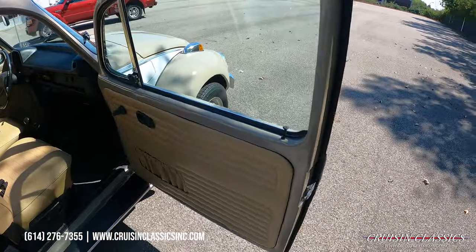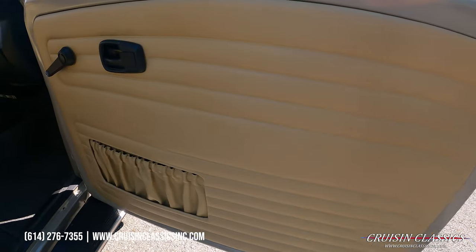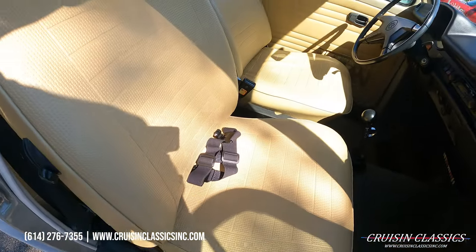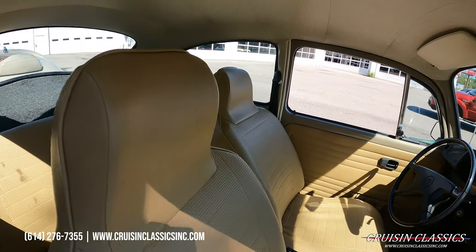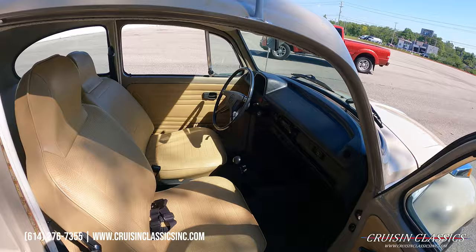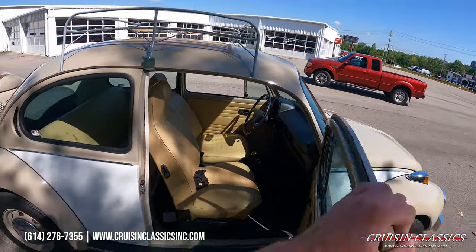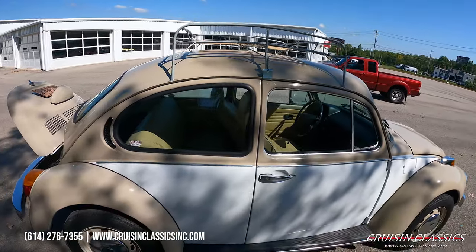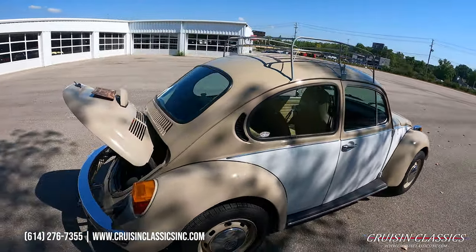Doors open and close very nicely on this Beetle. Again guys, any questions about this car — shipping, financing, whatever the case may be — give us a call at 614-276-7355.